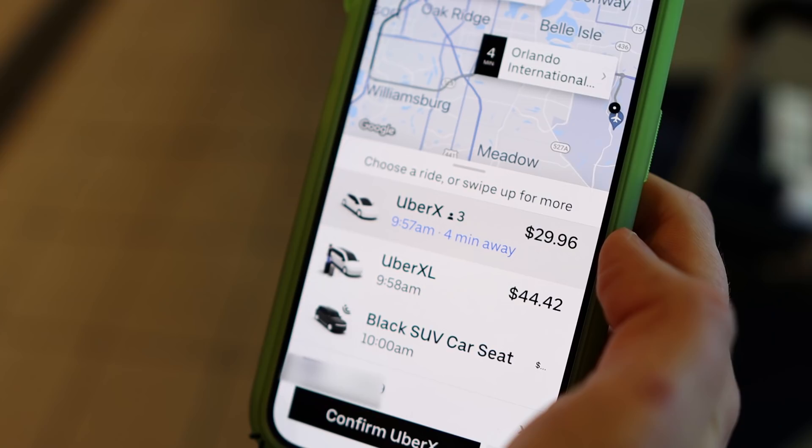Of course, you can also rent a car, but we typically stay on property when we're at Universal, so we've never done that. What we typically do is price-compare Uber and Lyft — whichever one's cheaper is the one we'll go with. We haven't found one to be necessarily better or faster than the other.